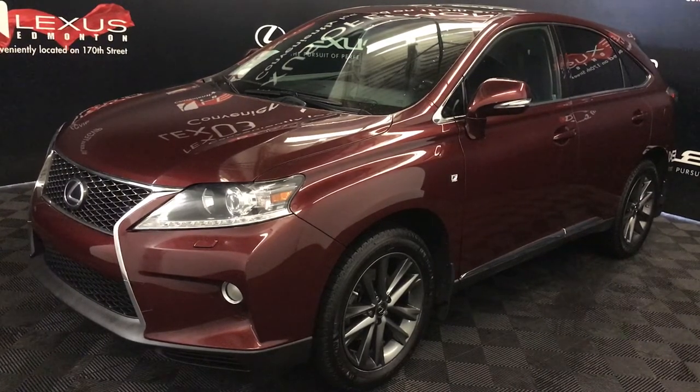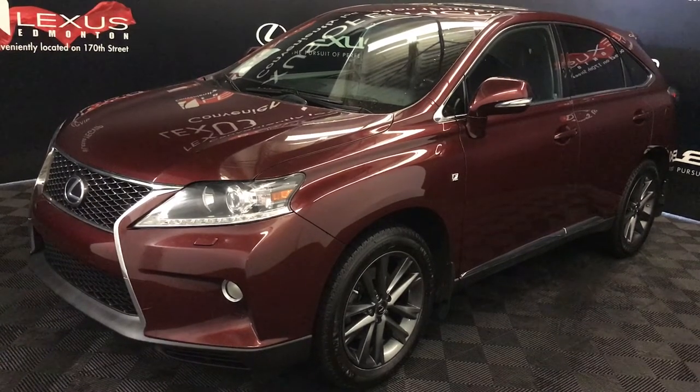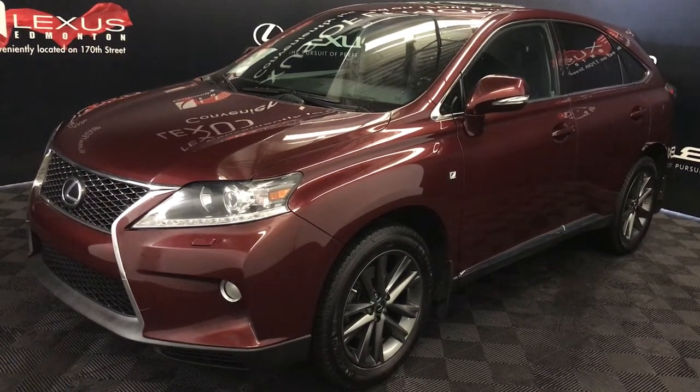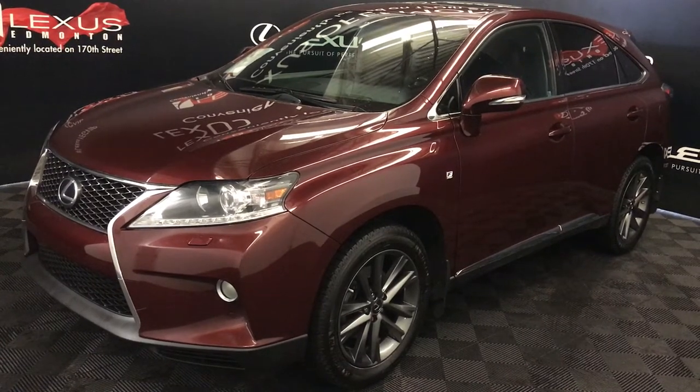We're looking at a pre-owned 2013 Lexus RX 350. It's an F-Sport package, so you get an 8-speed automatic transmission, 3.5-litre six-cylinder engine, all-wheel drive, red Claret Mica exterior, black leather, four-door, five-passenger.